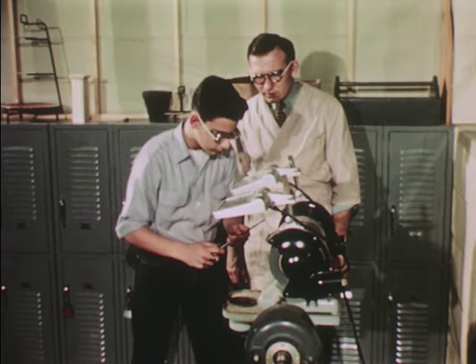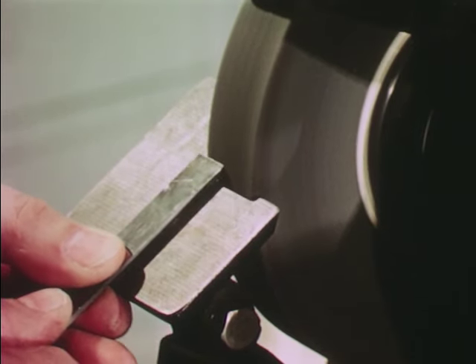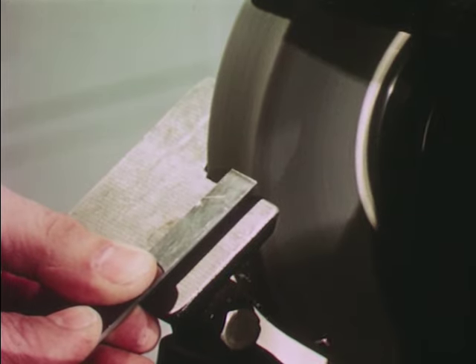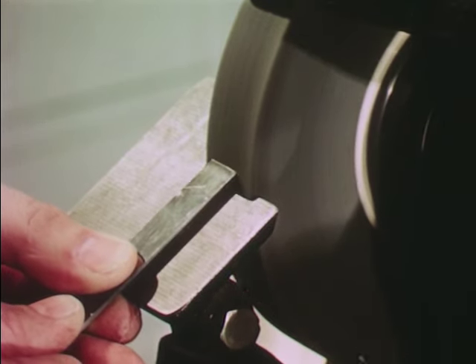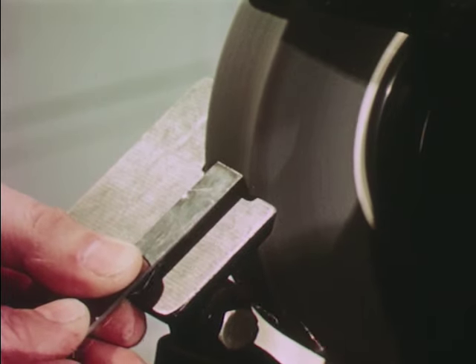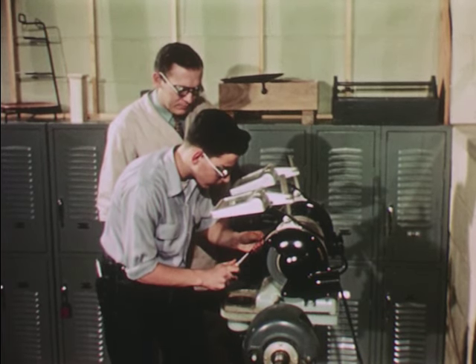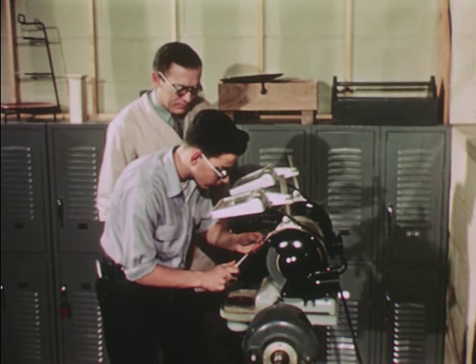Now hold the tool firmly in both hands and ease it against the wheel — don't crowd the wheel. Try to use the whole width of the wheel to prevent grooving it. See the sparks fly? You'll be glad your eyes are protected. You'll be glad you know how to use the grinder safely.